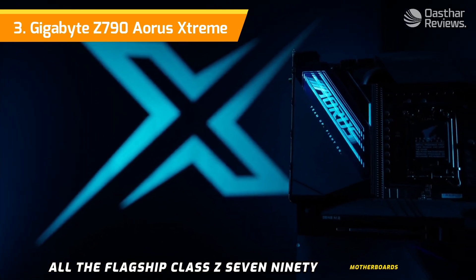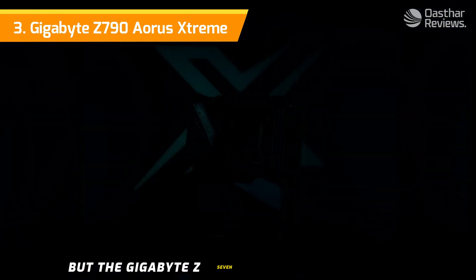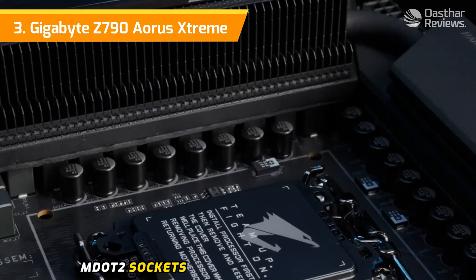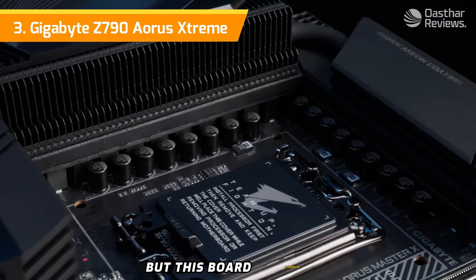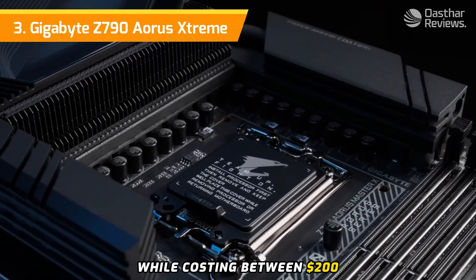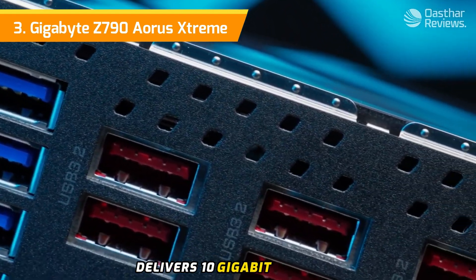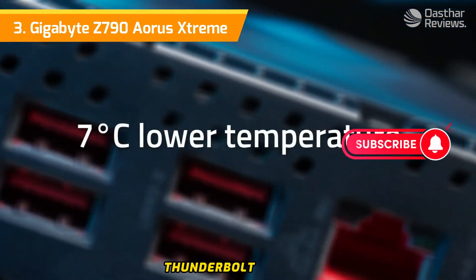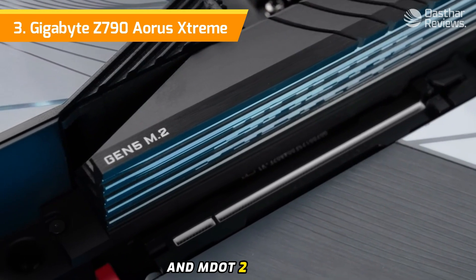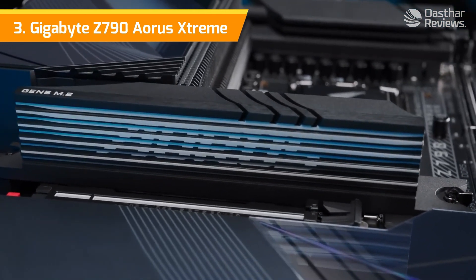Number three: the Gigabyte Z790 Aorus Extreme. All flagship-class Z790 motherboards offer the best features and specifications, but the Gigabyte Z790 Aorus Extreme presents the best value among them. You'll lose a couple of M.2 sockets compared to more expensive boards, but this board otherwise has everything else you could ask for and more — while costing between $200 and $400 less than the competition. It delivers 10 Gigabit Ethernet, 40 Gbps Thunderbolt 4 ports, flagship-class audio, PCIe 5.0 GPU and M.2 support, and overkill power delivery.